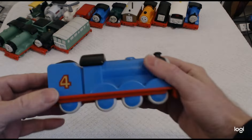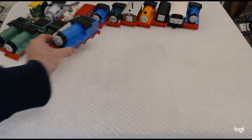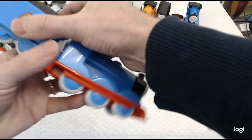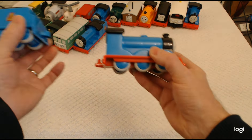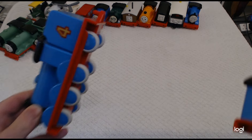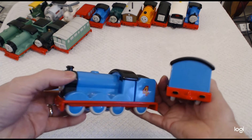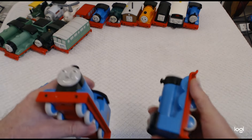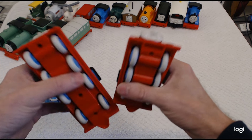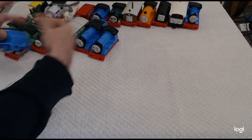Then we've got Gordon, number four — very very nice representation of Gordon and in good condition, could do with a bit of a clean though. Gordon also came in two versions, again with a detachable tender. Really nice — both look really good. The only real difference is that on the one with the built-in tender they don't give him any buffers at the rear, which is rather strange. The faces are slightly different coloured greys but look the same — not sure if that's damage over the years.